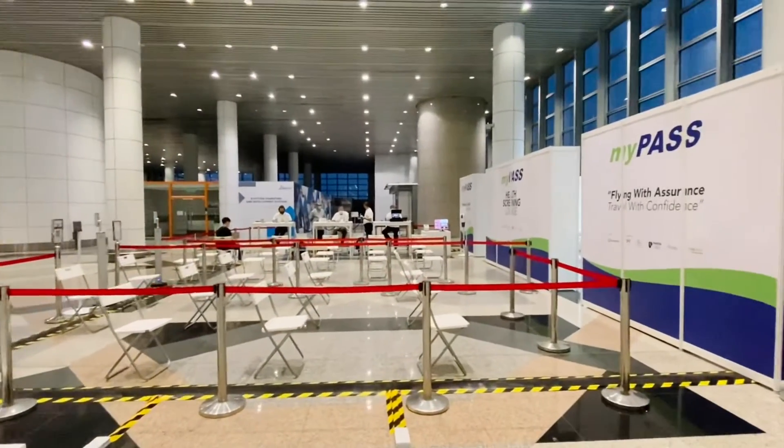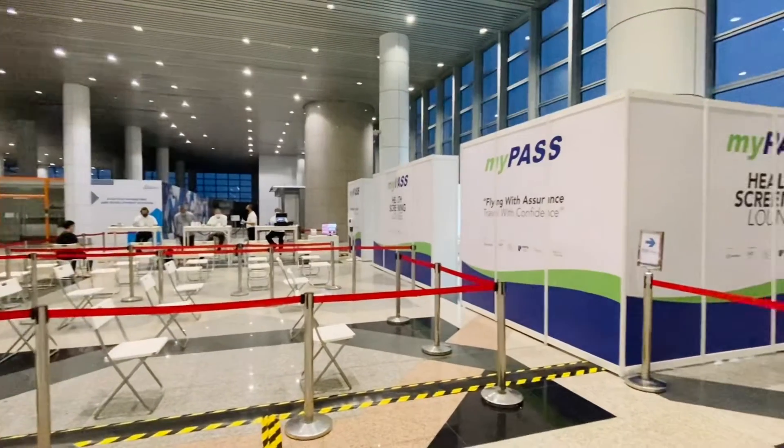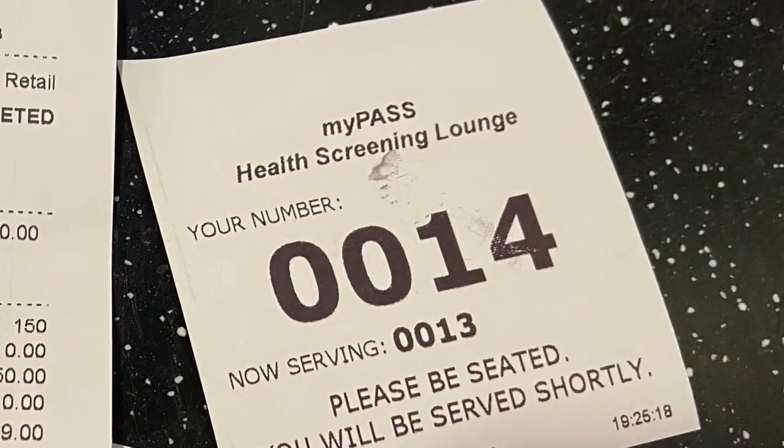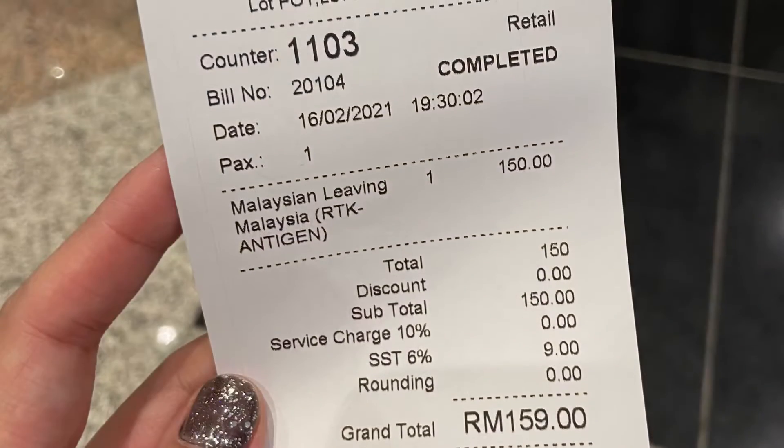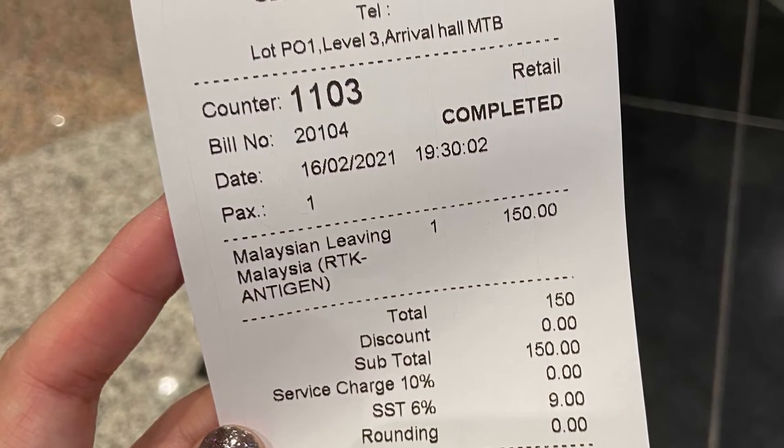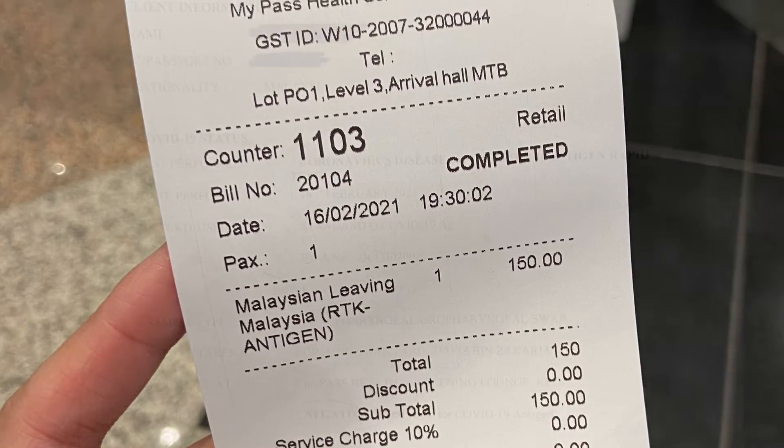Here you would be able to get your Q number to proceed with the test. With the number, I made payment, filled my particulars, and was quickly asked to carry out the rapid antigen test.